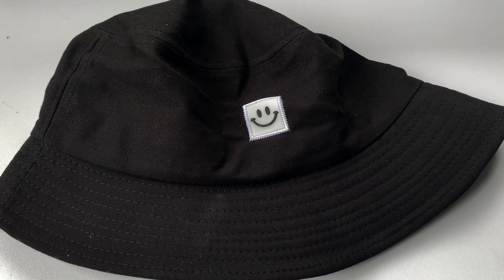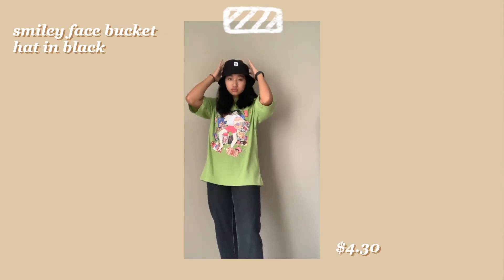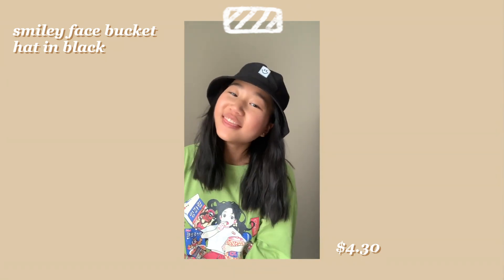Alright, finally our accessories — I got a few and I'm very excited. First I got this bucket hat. I've been meaning to get one because I think they look so cool, and again the street style thing. So I got this one with just a little smiley face on it — it's so cute. It's slightly big for my head but it's structured enough to keep its bucket shape.